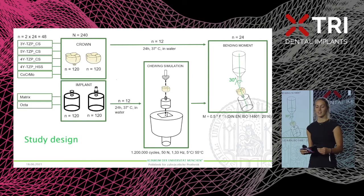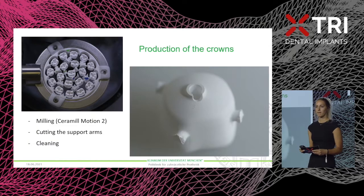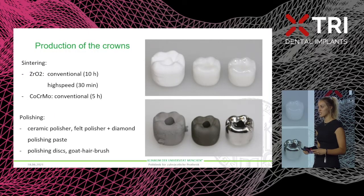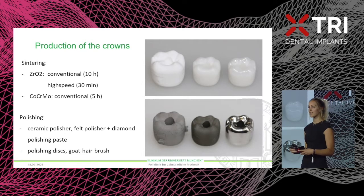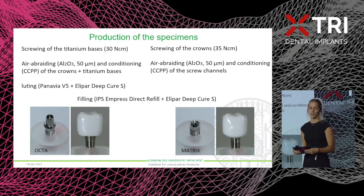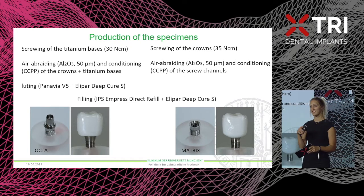From these materials we fabricated 48 crowns each — 24 per implant type — and artificially aged half of the specimens before testing all of them on the bending moment. We milled the crowns from blanks, sintered them either conventionally or with a high-speed sintering program, and polished them as recommended by the manufacturer. For the octa implants, crowns were air-abraded and conditioned before luting them to the titanium bases, then the crown-titanium base complex was screwed to the implant. For the matrix implants, crowns could be directly screwed on.